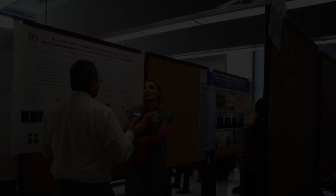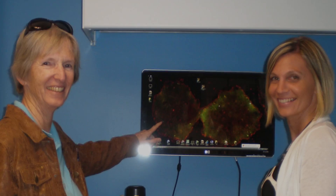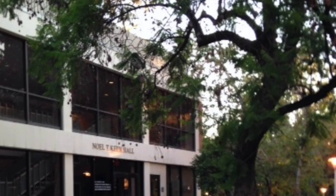The Stem Cell Core is a research hub for stem cell scientists from the UCR School of Medicine, Bioengineering, Biological Sciences, Loma Linda University, and Cal State University. We are also open for services and collaborations with stem cell companies in the Inland Empire.